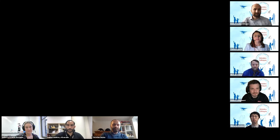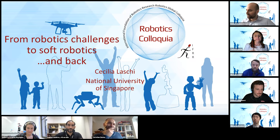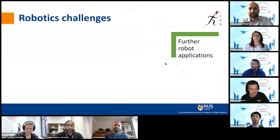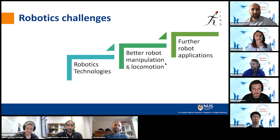I now hand over to our first panel guest, Cecilia. Thank you very much for the introduction, and thanks to Osama and Paolo for inviting me. I'm very happy to open this colloquium and I'll try to answer some of the questions that Robert raised, with a short journey from robotics challenges to soft robotics and back. As roboticists, we dream of providing robots with better abilities in the two big domains of manipulation and locomotion, and we need to develop new robotics technologies and look at new principles and models.